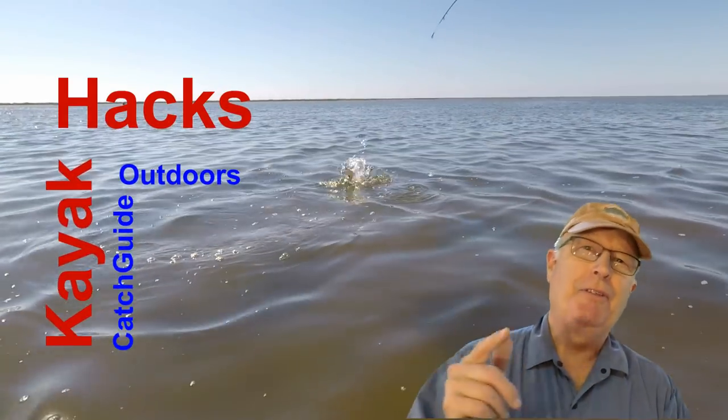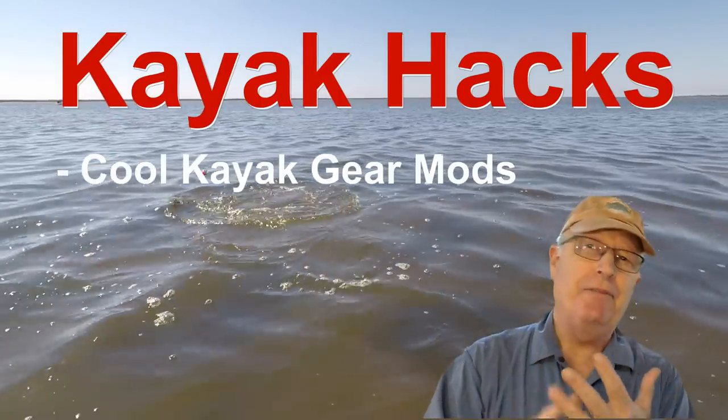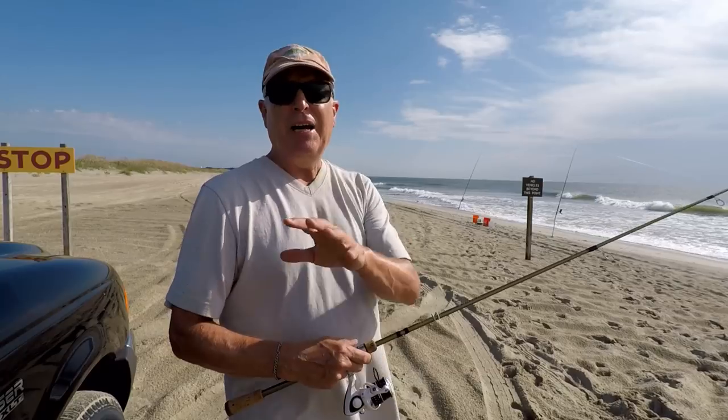Welcome back. If you're new to the channel, we cover kayak modifications, spin and fly fishing, so poke that subscribe button so you don't miss anything. I'm here at the beach where I can throw a long distance without getting in anybody's way.